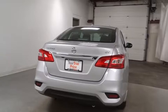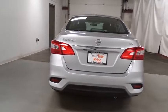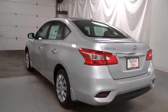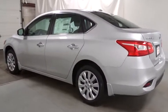Outside temperature gauge, tachometer, day and night rearview mirror, engine immobilizer, low tire pressure warning, four-piece floor mat set, power rear window sunshade.